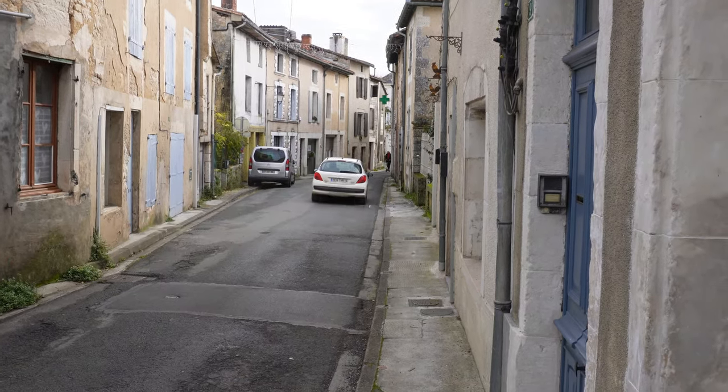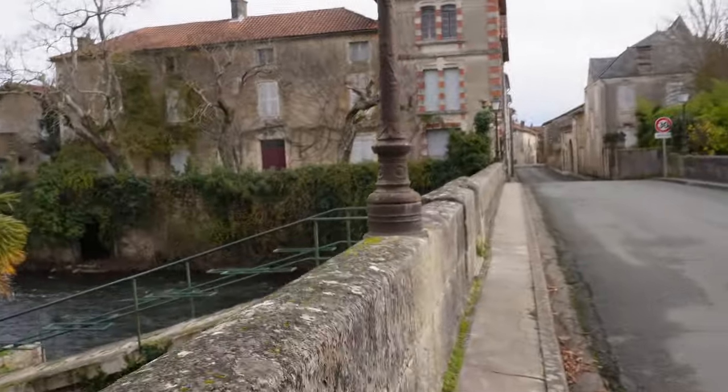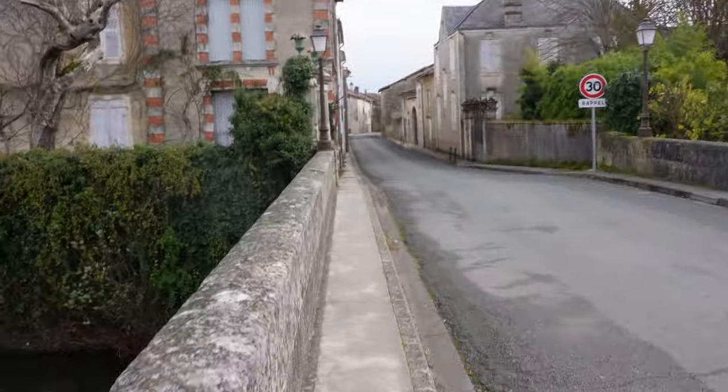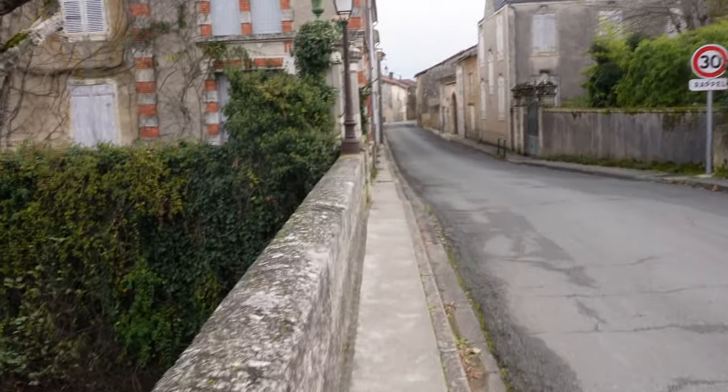So we're approaching the bridge now, which is a popular filming spot for A Place in the Sun. That's where I filmed with Lisa. I said hey, what's this place called? She went, France. I said, I know that.